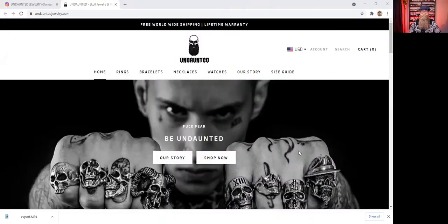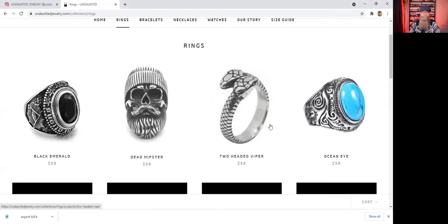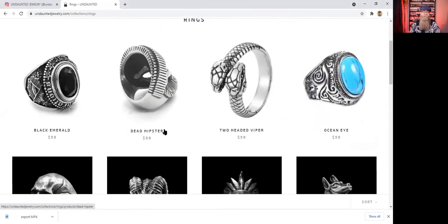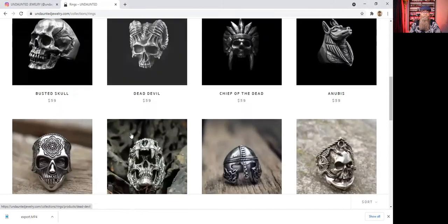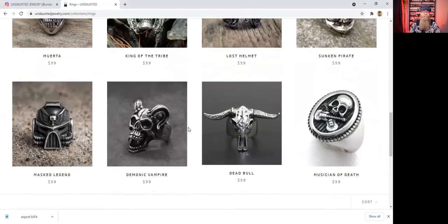All right, so here is their website — it's Undaunted — and as you can see they have rings, bracelets, necklaces, and watches. Let's show you some of the rings here. You've got things like a two-headed snake viper and an Ocean Eye Dead Hipster, and they've got some skulls here. I really like that one — that's a skull one too. Here's just a few of these rings.